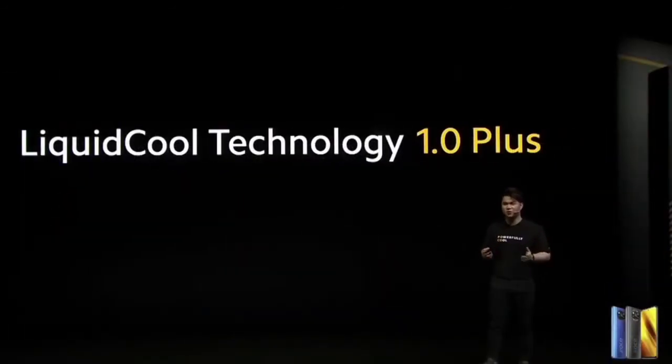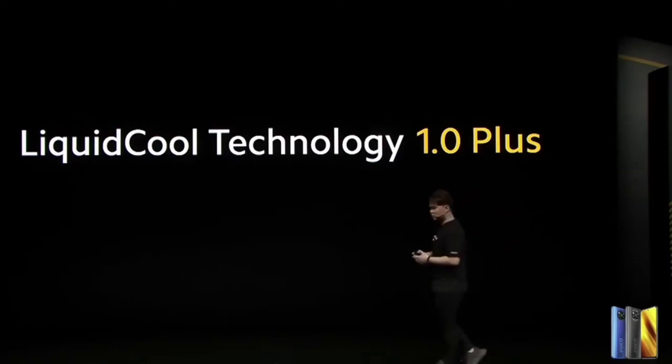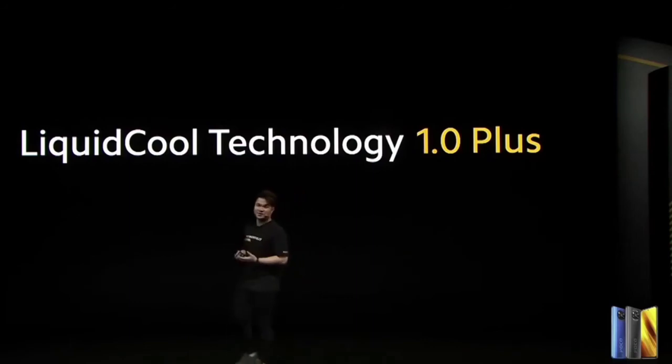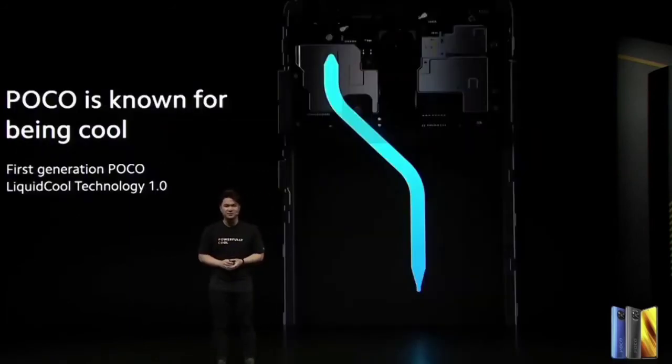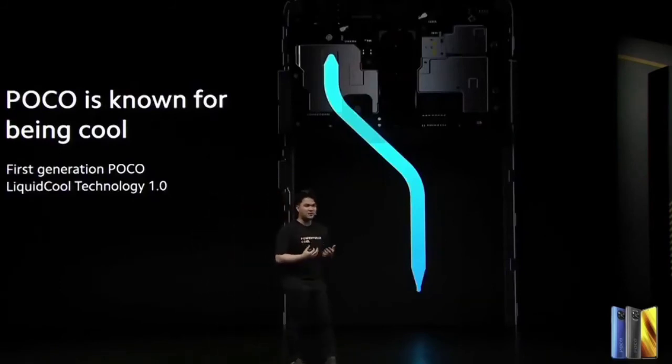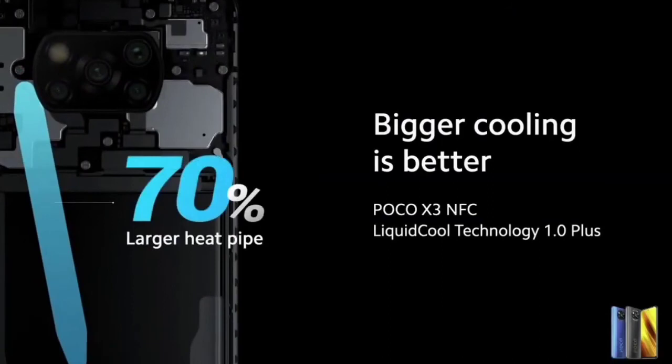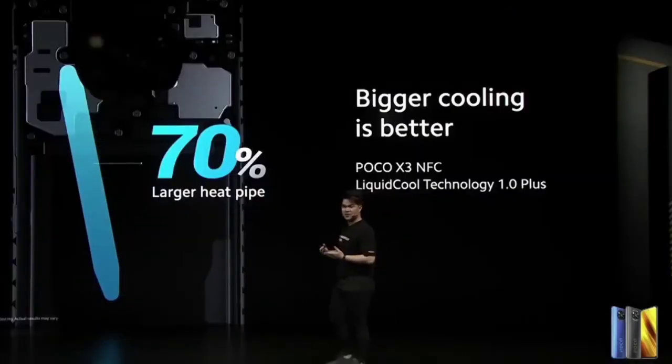Introducing Liquid Cool Technology 1.0+. It's almost a tradition to put Liquid Cool in our performance-driven phones. We're calling it 1.0+ because in our first generation of Liquid Cool Technology, we had a thin copper heat pipe that absorbs the heat — a revolutionary technology driven by POCO. We're always looking to improve it, so for Liquid Cool Technology 1.0+, we increased the heat pipe size by 70%.